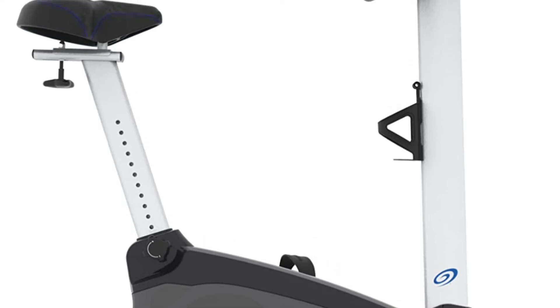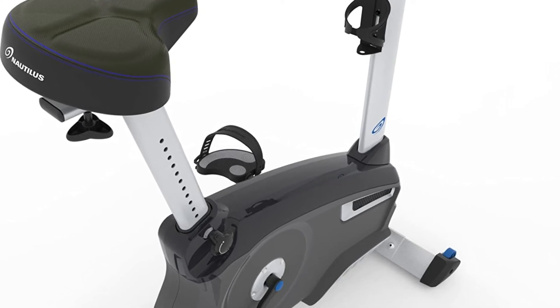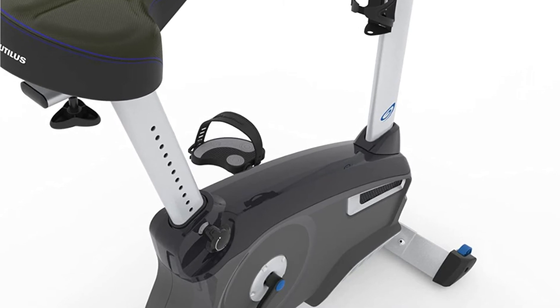They also have an adaptable fan. The console comes with 29 exercise programs, numerous console upgrades, and a variety of customization options — making the U6-16 Upright Bike a great choice for you.